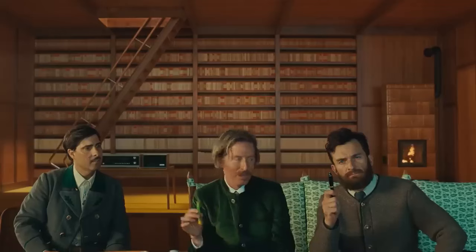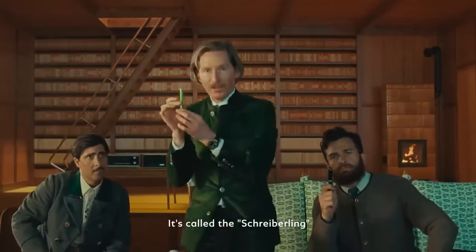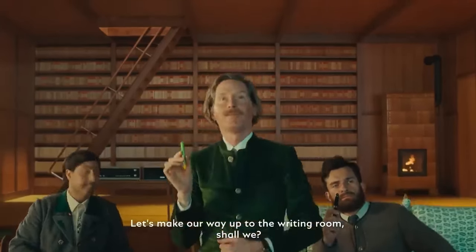It's the classic. Well, I prefer this one, which I designed myself. What's your one called, your model? It's called the Schreiberling, which means the scribbler. Scribbler. Let's make our way up to the writing room, shall we? Yes.